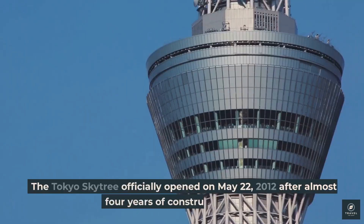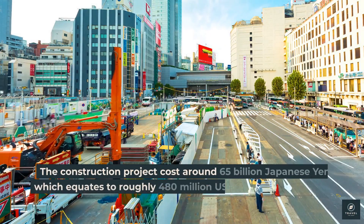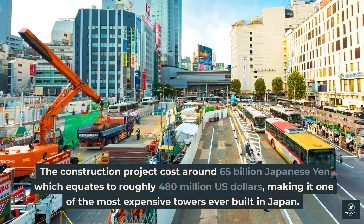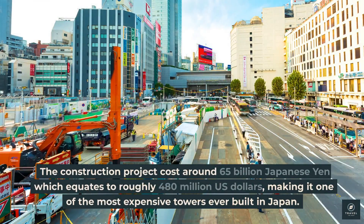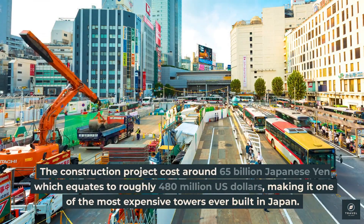The Tokyo Skytree officially opened on May 22, 2012, after almost four years of construction work. The construction project cost around 65 billion Japanese yen, which equates to roughly 480 million U.S. dollars, making it one of the most expensive towers ever built in Japan.